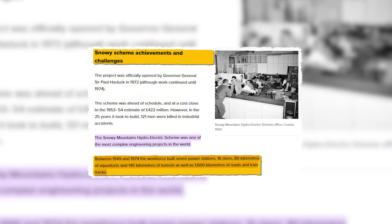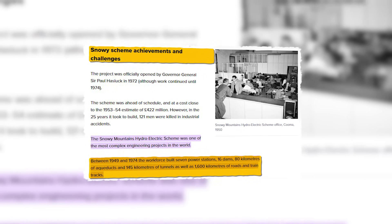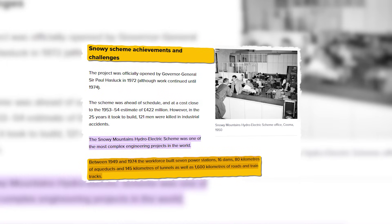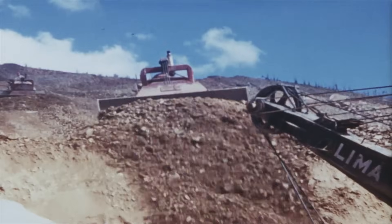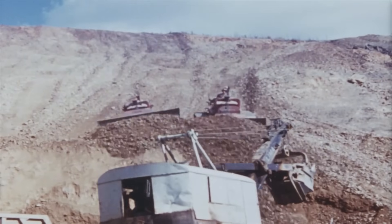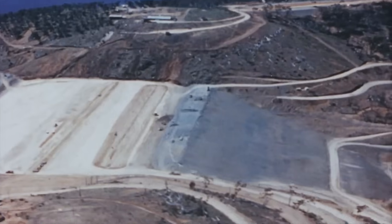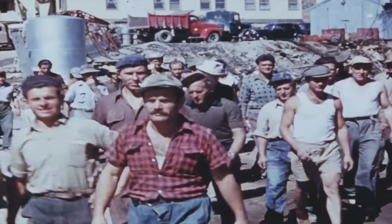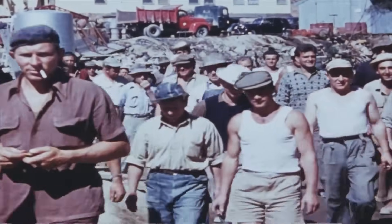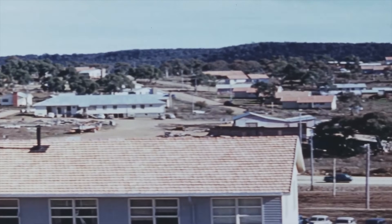Decades ago, between 1949 and 1974, Australia undertook a monumental task: the original Snowy Mountains hydroelectric scheme. This grand project diverted rivers, built dams, and created power — not just for electricity, but also to water farms. It was a nation-building effort, bringing together over 100,000 people over 25 years, and it helped shape modern Australia.